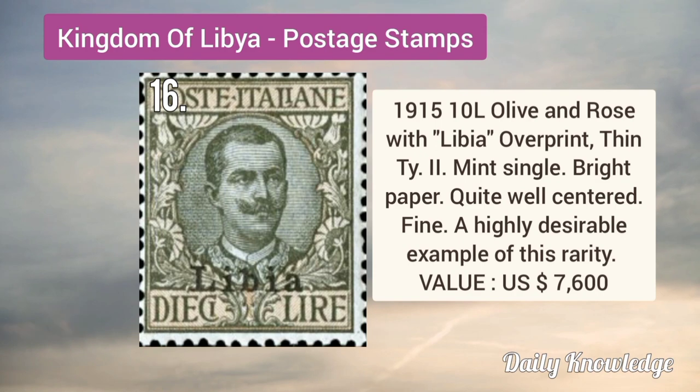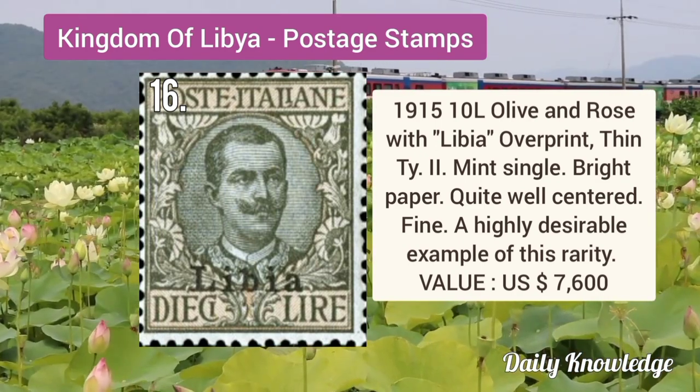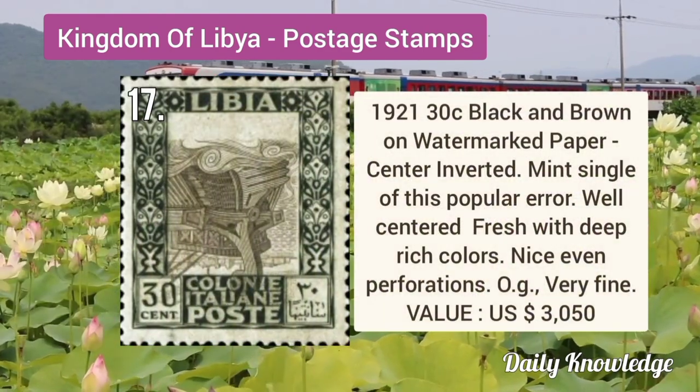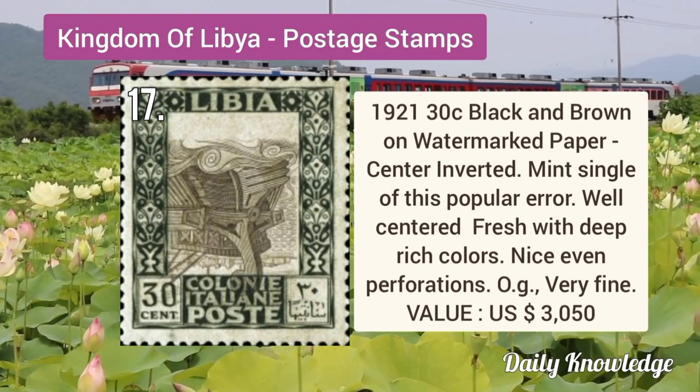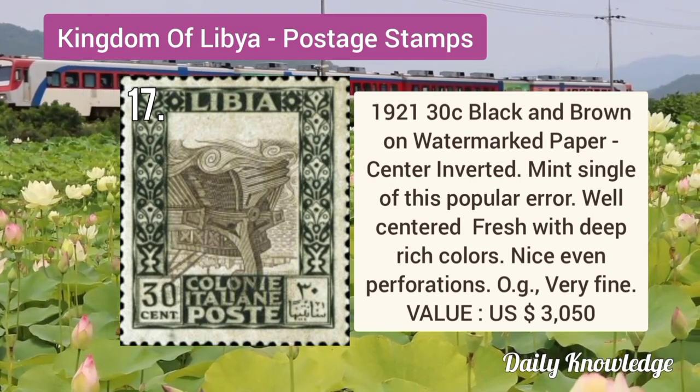1915 10L olive and rose with Libya overprint, thin paper type 2, mint single and quite well centered. 1921 30C black and brown on watermarked paper, center inverted, mint single and well centered.